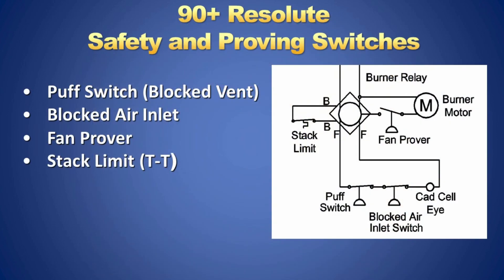The 90-Plus Resolute safety wiring is similar to the second generation boilers with just a couple of differences. The fan prover is wired in series with the burner motor orange wire and is normally open — it will close when the fan starts. The temperature switch is mounted on the exhaust T and interrupts the TT on the oil burner primary control. The remaining two switches are normally closed and wired in series with the CAD cell.